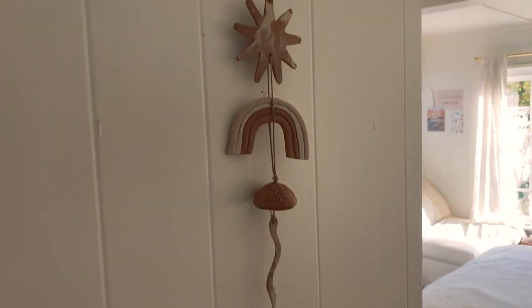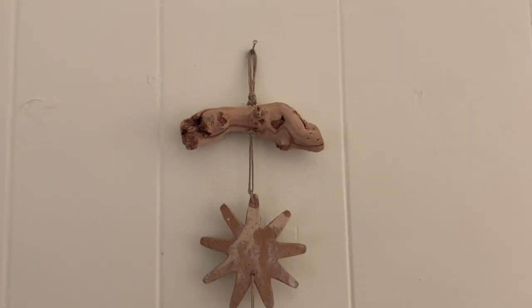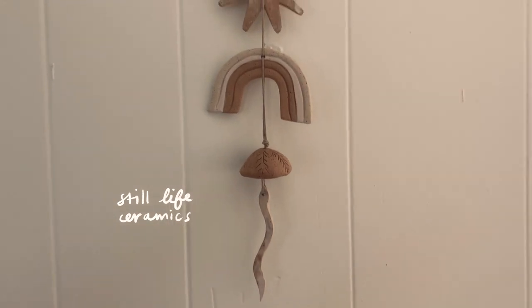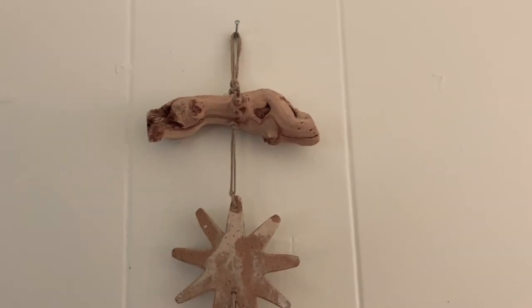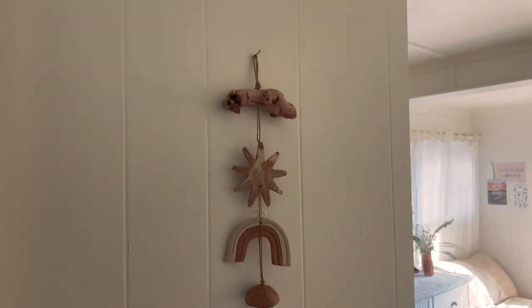So when you first walk into my room, you'll see this little wall hanging that I got at a ceramic shop in LA. It's from this store called Still Life Ceramics and I just fell in love with it because it has this little mushroom and rainbow and sun, and it's just hanging from this little piece of driftwood. I love seeing it every time I walk into my room.